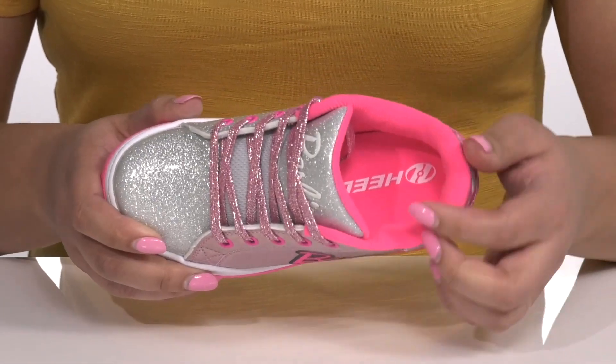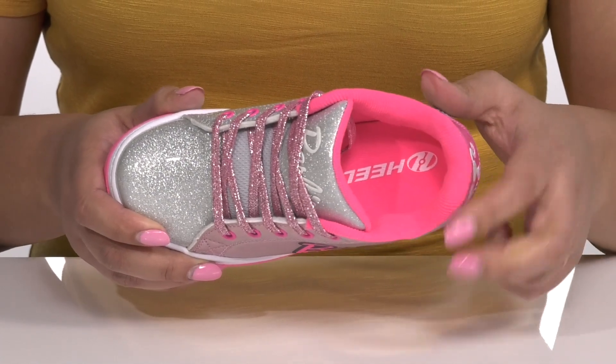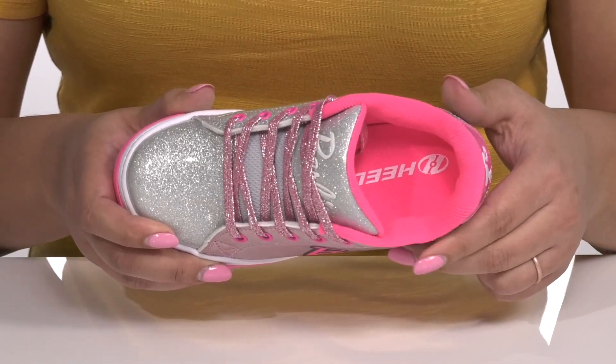Inside, there is a textile lining with a cushioned collar giving their ankle support and a cushioned footbed to keep them comfortable all day.